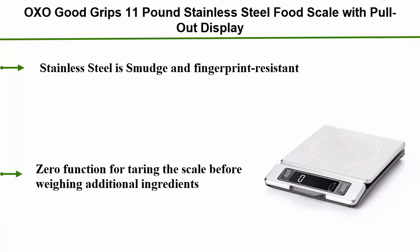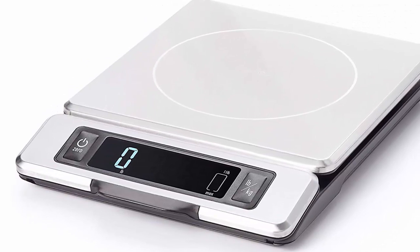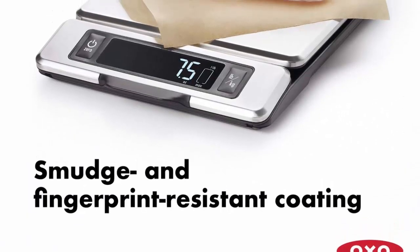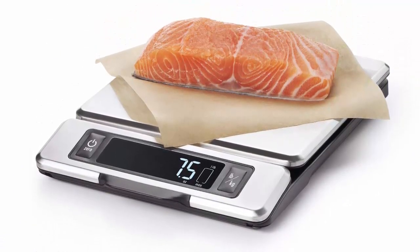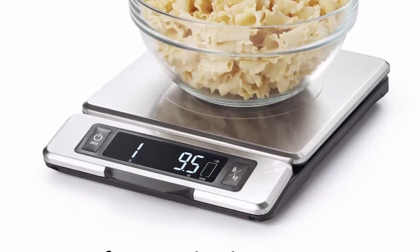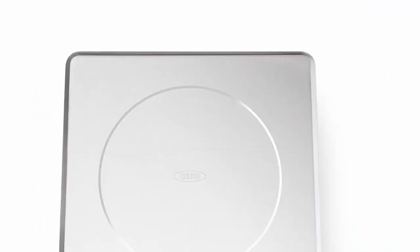Number 4: OXO Good Grips 11-pound stainless steel food scale with pull-out display. Stainless steel is smudge and fingerprint resistant. Zero function for tarring the scale before weighing additional ingredients. Digital screen with large, easy to read numbers. Removable platform for convenient cleaning. Pull-out display prevents shadowing from large plates or bowls.